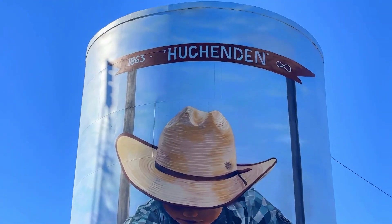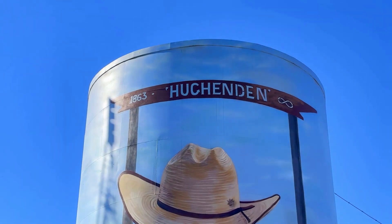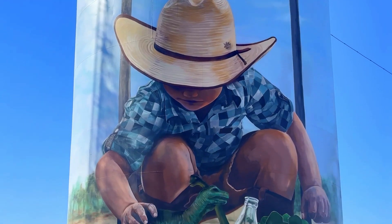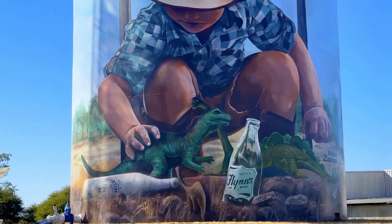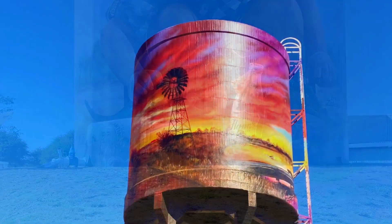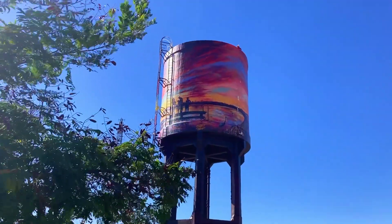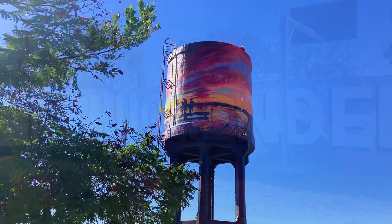Hughenden's Alyss Street Water Tower was painted in 2021 by renowned artists the Zookeeper and Drapl and depicts a young boy playing with his toy dinosaurs. The McLaren Street Water Tower showcases the region's stunning sunsets and the recreational lake.